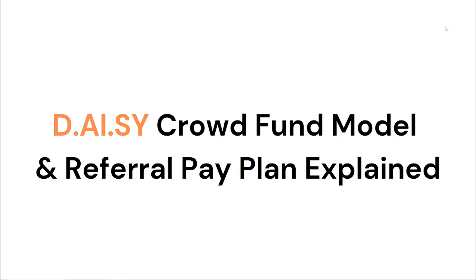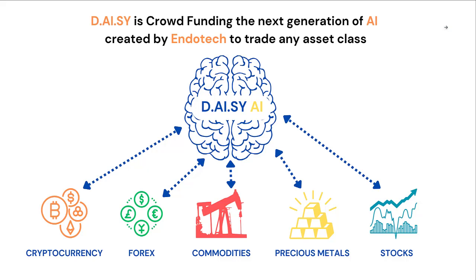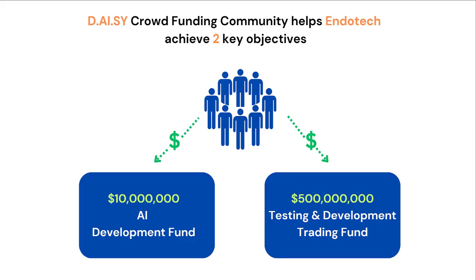In this video presentation we'll be giving you a good understanding of the DAISY crowdfund model and the referral pay plan. DAISY is crowdfunding the next generation of artificial intelligence or AI, created by a fintech company called Endotech, to trade any asset class such as cryptocurrency, forex, commodities, precious metals and stocks. The crowdfunding community is helping Endotech achieve two key objectives.